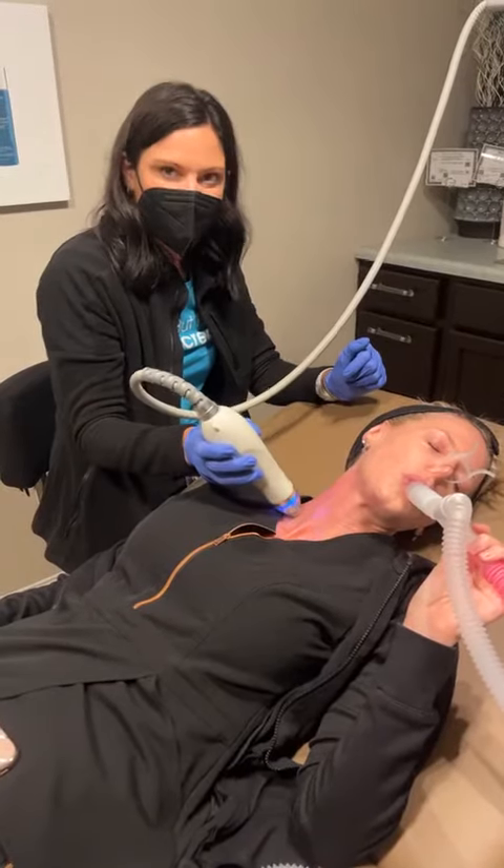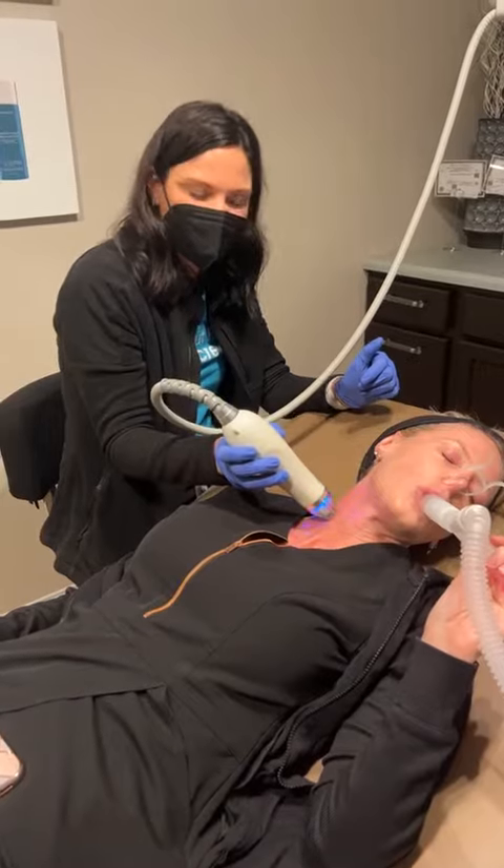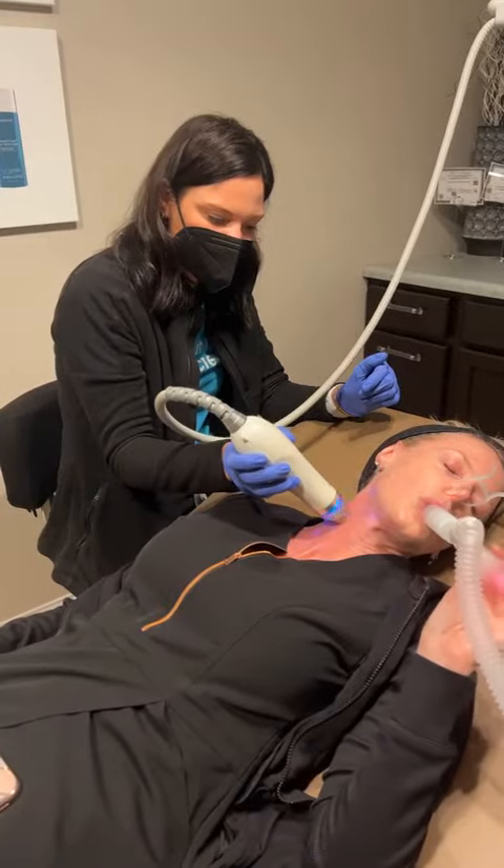Hi, I'm Jill and we are doing a Secret RF treatment on Dr. Jacobs today.